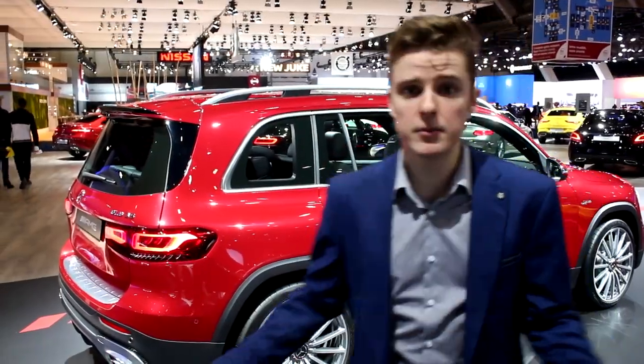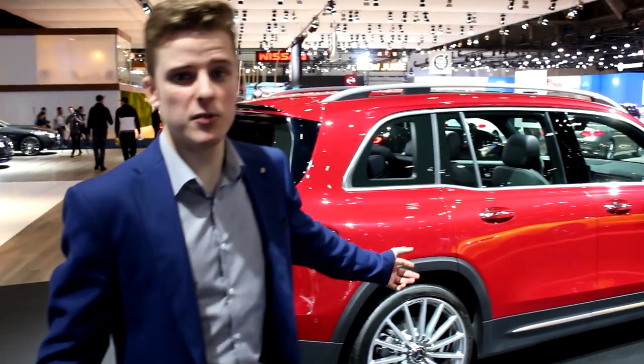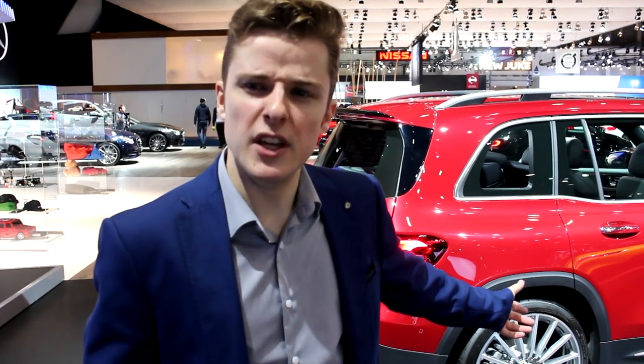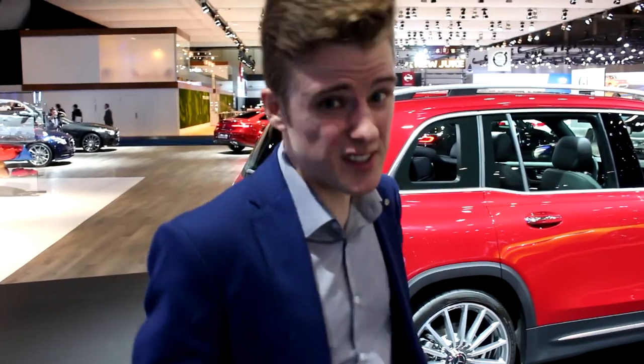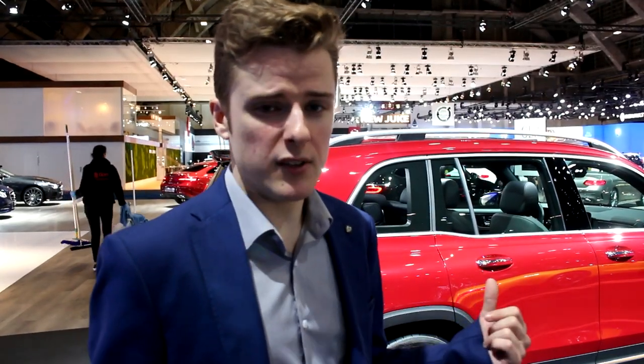So this is the new GLB by Mercedes — this is the 35 AMG model. I kind of like it. It's like the successor to the GLK, a bit more of the same boxy design, but this is actually a seven-seater. Let's check if it's open and see if the back seats are actually comfortable.